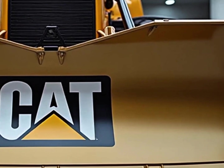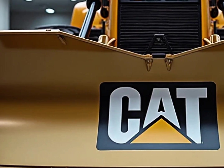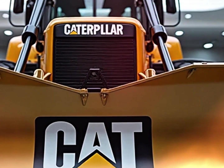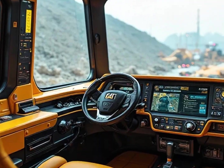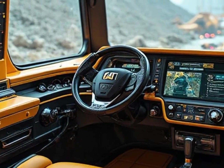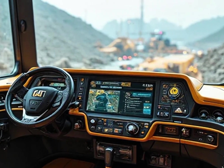When we talk about the Caterpillar D11 2026, we're talking about the ultimate bulldozer — a machine that doesn't just perform, it dominates; it doesn't just build, it conquers; and it doesn't just stand in history, it writes it. If you're passionate about machines that push the limits of what's possible, you already know why this bulldozer is turning heads around the world.